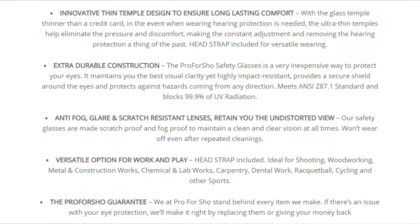The thin temple design makes a real difference, especially when wearing hearing protection — it reduces the amount of pressure you feel on the sides of your head during longer shooting sessions of two to three hours. They feature extra durable construction, are ANSI Z87.1 rated meeting the standard for impact protection, and block 99.9% of UV radiation. They also have an anti-fog, glare, and scratch-resistant coating on the lenses, and they retain an undistorted view.